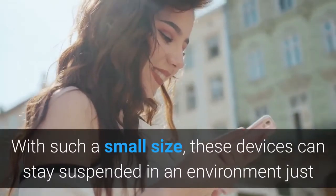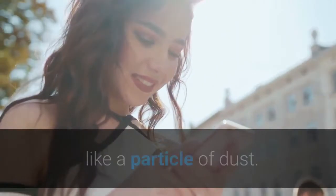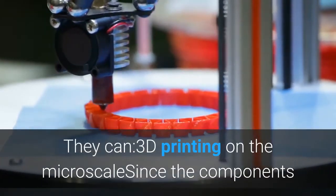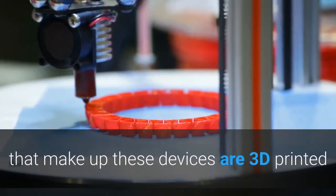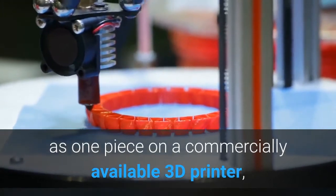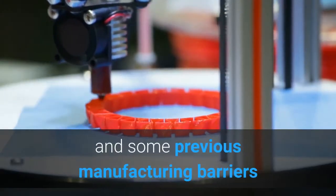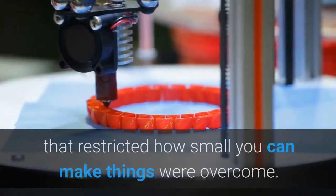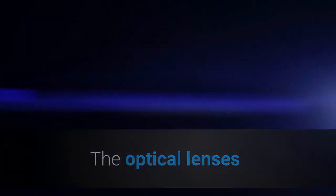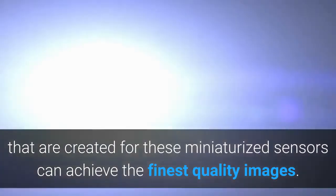With such a small size, these devices can stay suspended in an environment just like a particle of dust. They can be 3D printed on the micro scale, since the components that make up these devices are 3D printed as one piece on a commercially available 3D printer. An incredible amount of complexity can be handled and some previous manufacturing barriers that restricted how small you can make things were overcome. The optical lenses created for these miniaturized sensors can achieve the finest quality images.